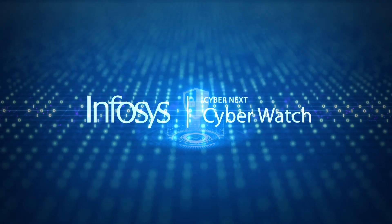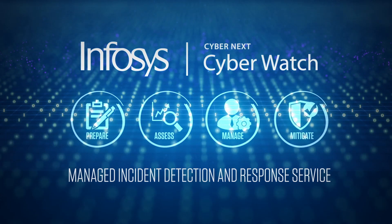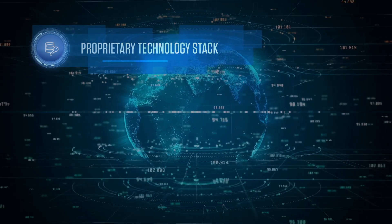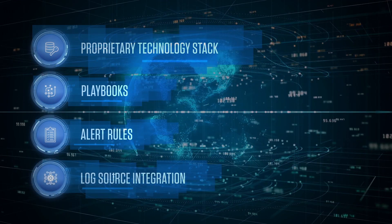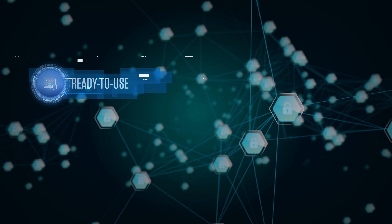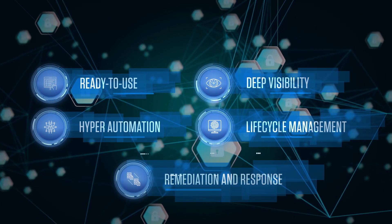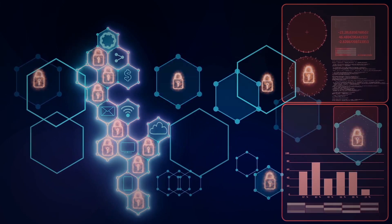Presenting InfoSys CyberWatch, a comprehensive, round-the-clock, fully managed incident detection and response service. Powered by a proprietary pre-built technology stack and a large library of playbooks, alert rules and log source integrations, InfoSys CyberWatch is a ready-to-use solution that provides deep visibility, hyper-automation, end-to-end lifecycle management and orchestrated remediation.